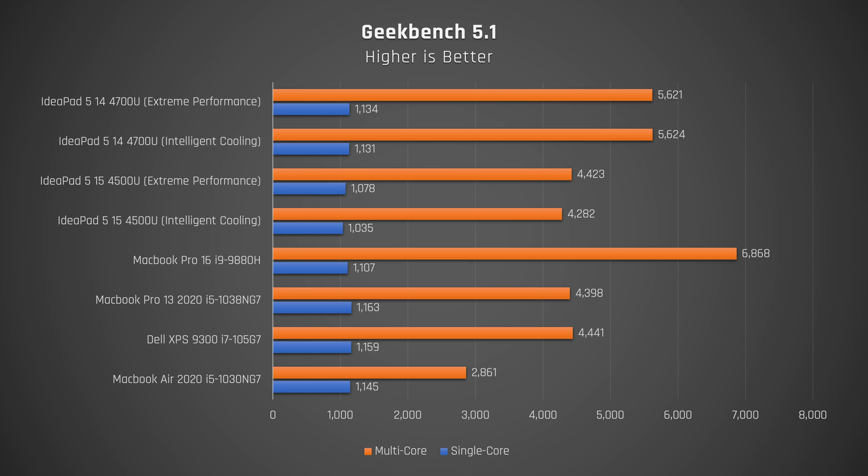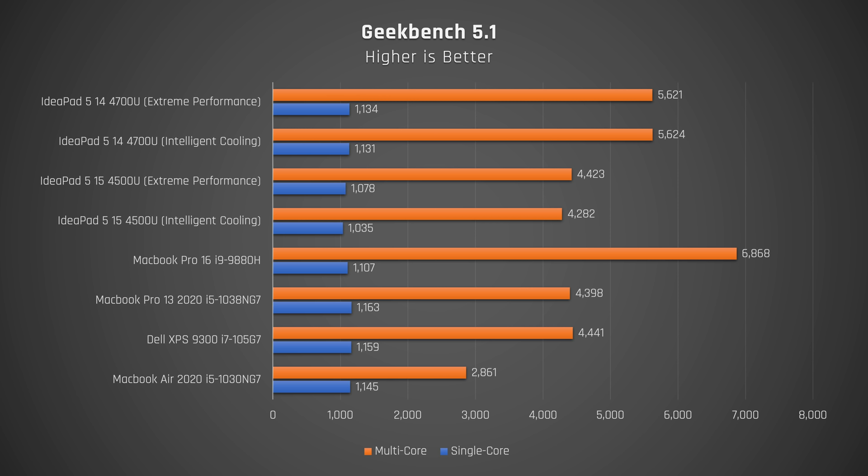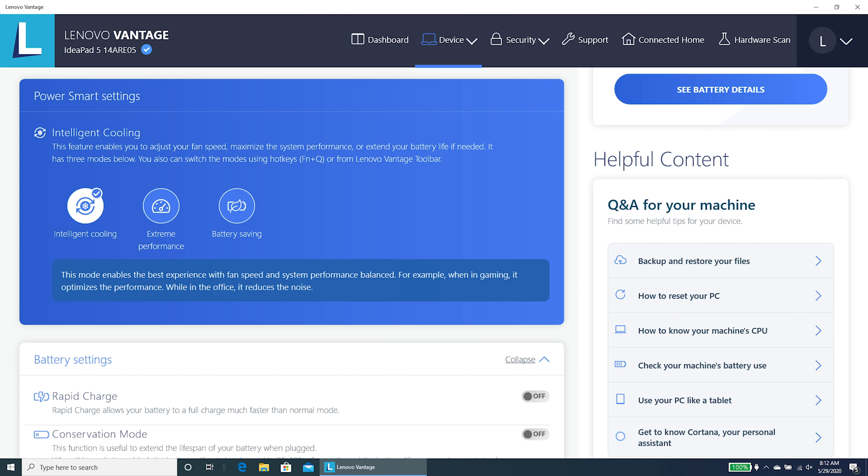Let's start with CPU performance. The new Ryzen 4700U 8-core 8-thread processor is a monster in Geekbench. Although it doesn't quite hit the multicore score of the 8-core 16-thread MacBook Pro 16 — yes, I am comparing it to a $2,500 laptop — it wallops Intel's Core i7 4-core 8-thread processor in much more expensive laptops like the Dell XPS 9300 and the MacBook Pro 13. This laptop does offer two performance modes: the default intelligent cooling and extreme performance.